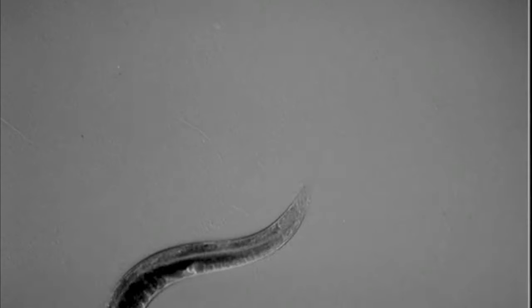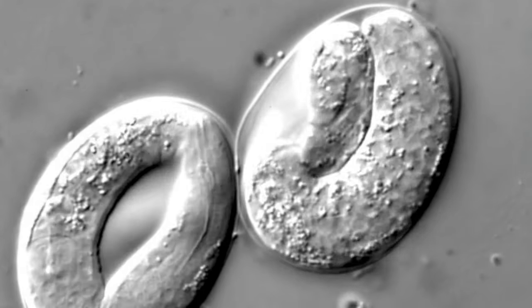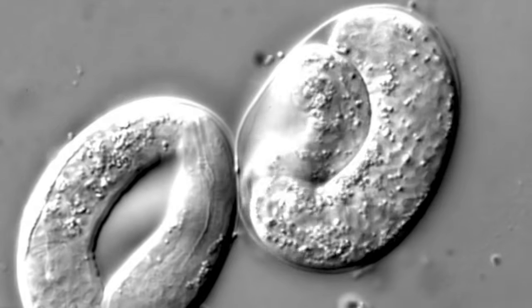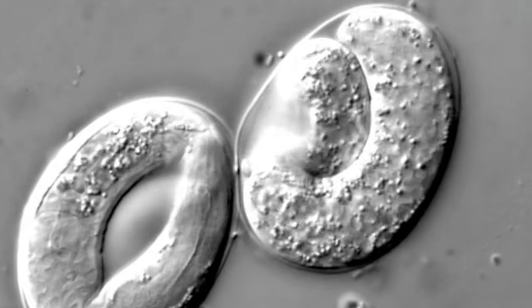In the laboratory, however, C. elegans are typically fed lab strains of E. coli. C. elegans are transparent, thus facilitating the study of the cellular differentiation and developmental fate of each of its cells.